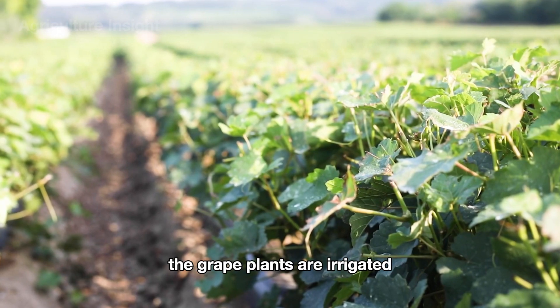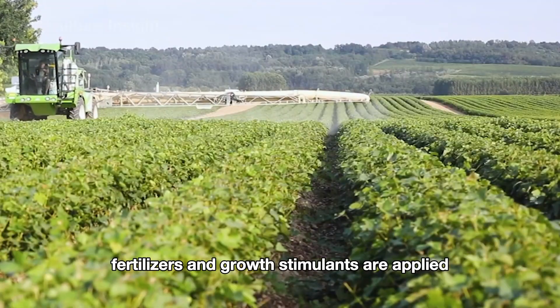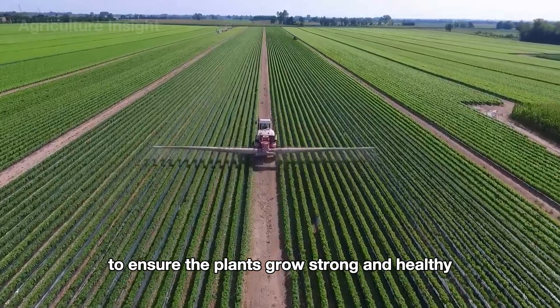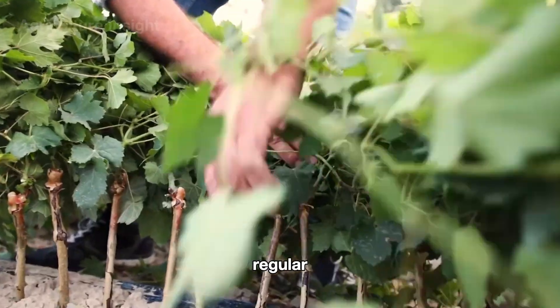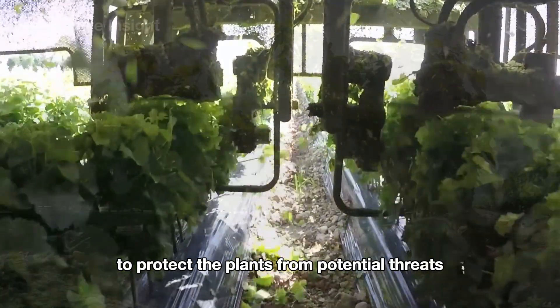Throughout the growing season, the grape plants are irrigated using a drip irrigation system. Fertilizers and growth stimulants are applied according to a schedule to ensure the plants grow strong and healthy. Regular pest and disease control measures are also implemented to protect the plants from potential threats.